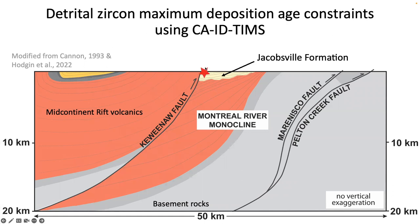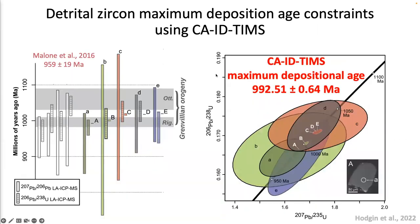Blake Hodgen, a postdoc in our group and now assistant professor at Brown University, developed new geochronology data from the Jacobsville Formation. He collected a detrital zircon sample and reproduced the low-precision dates like those in Malone et al. 2016, then dated the youngest zircons using the high-precision CA-ID-TIMS method, which mitigates lead loss in zircon grains and achieves much higher precision. The lower-precision dates are the big ellipses, each paired by tiny high-precision ellipses. Using this method, the maximum deposition age is 992.5 Ma.